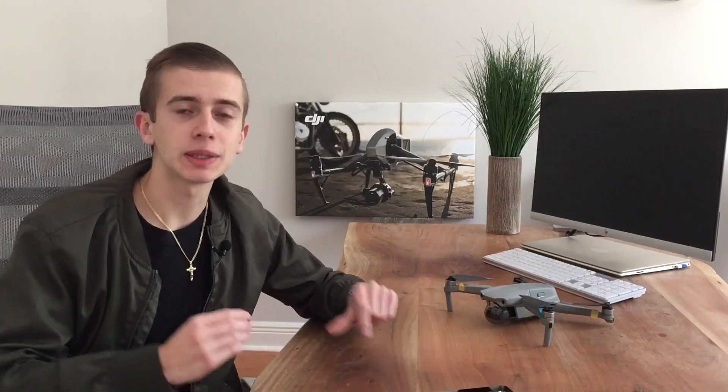Hi guys and welcome back here to Drone Emotion. Today we're going to be talking about the DJI Mavic 3 versus the Mavic 2 Pro and the question is, is it worth upgrading to the brand new Mavic 3? In today's video we're going to be going over all of the info that you need to know, talking about the biggest key differences and whether or not you should upgrade to this new Mavic 3.